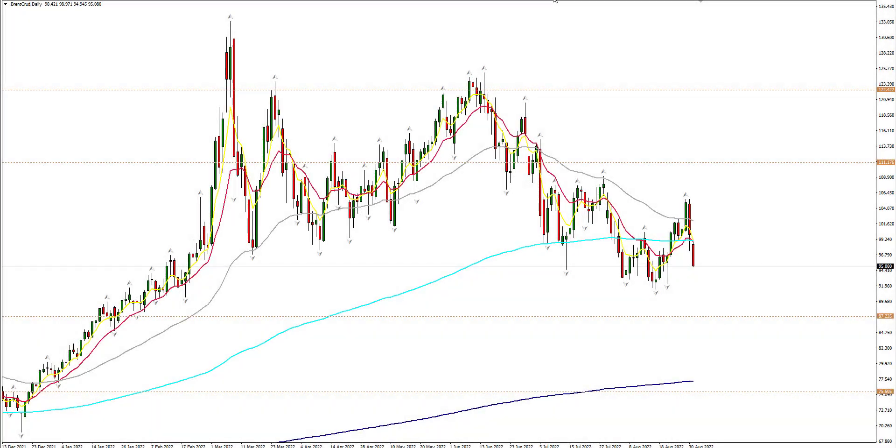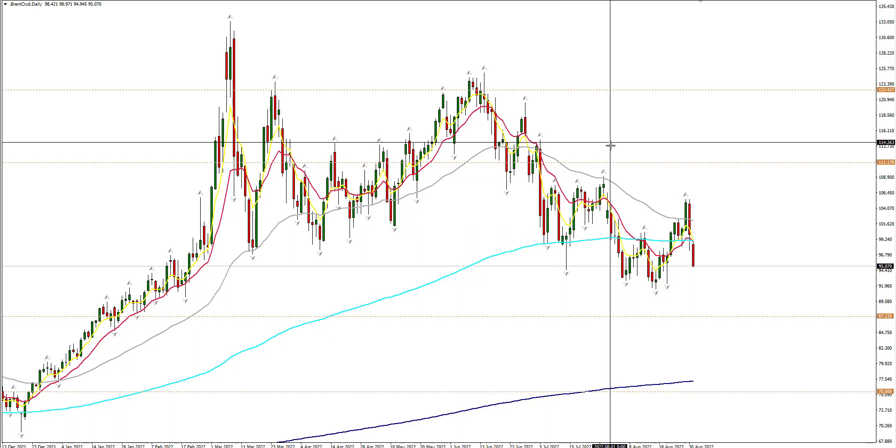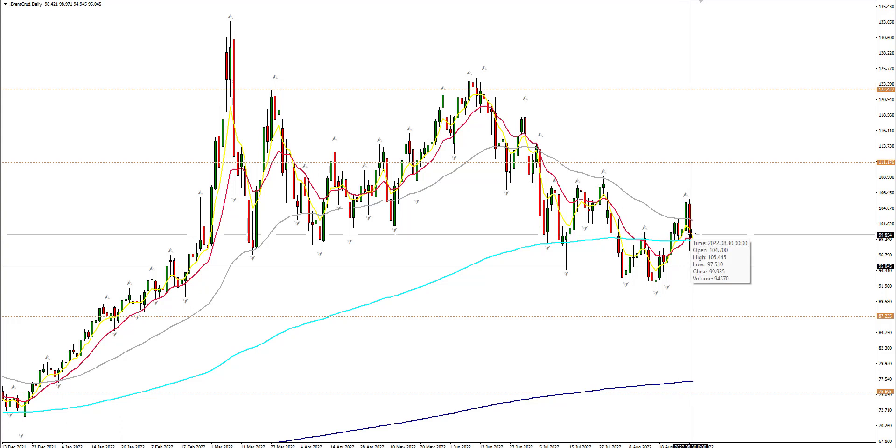Kevin Jefferson, father of the Forex Famine, FollowMyTrades.com here with Trade Theory on Wednesday, August 31st, 2022. The time is 5:34 a.m. Eastern Standard Time and I'm looking at the Brent Crude chart and want to come back and give some notes on the movement of oil today.